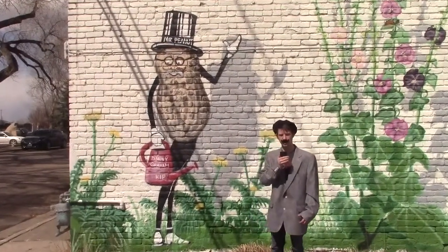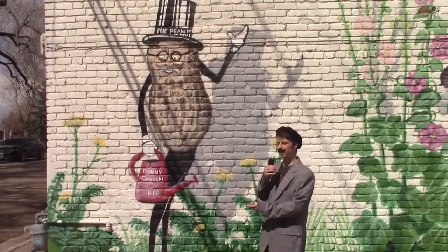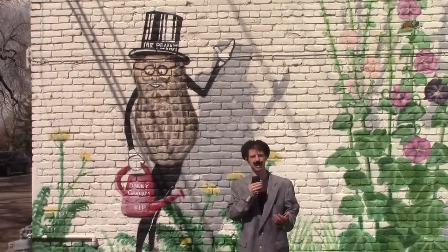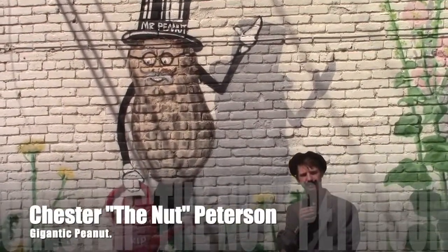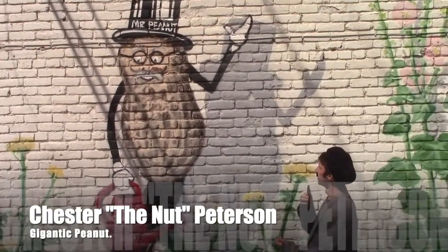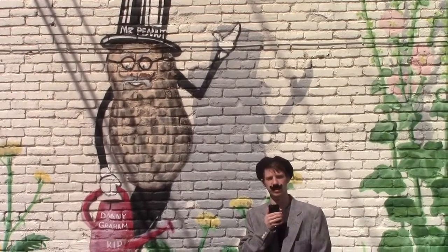Wyoming has a deep and rich heritage. This mural displays one of the first settlers to ever stumble out of the darkness and into the Wyoming wind. Here we have Chester Zenot Peterson. He was a terrifying anthropomorphic nut, and that is his only claim to fame.